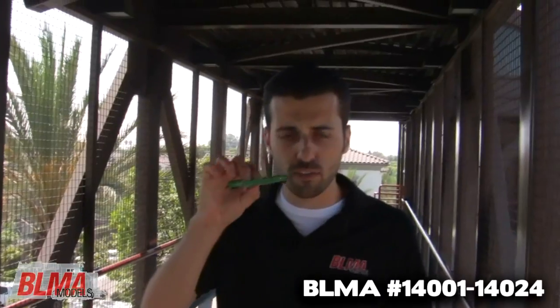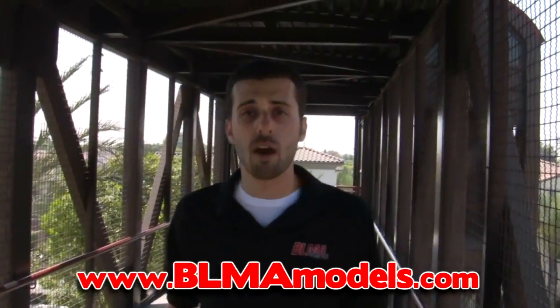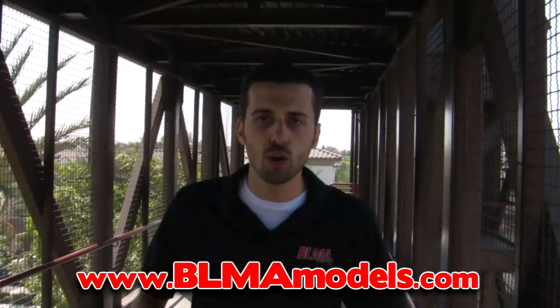So there you have it. We're actually back in Fullerton — we're right across the street, so might as well check it out. That's it for the 52 foot ACF Gondola. Order this through your favorite dealer and please visit our website at www.blmamodels.com. You can check out the videos, go to the Facebook page — the whole shebang. We'll be back soon with a new video on our F89J flat car. Until then, thanks for the support. See you soon.